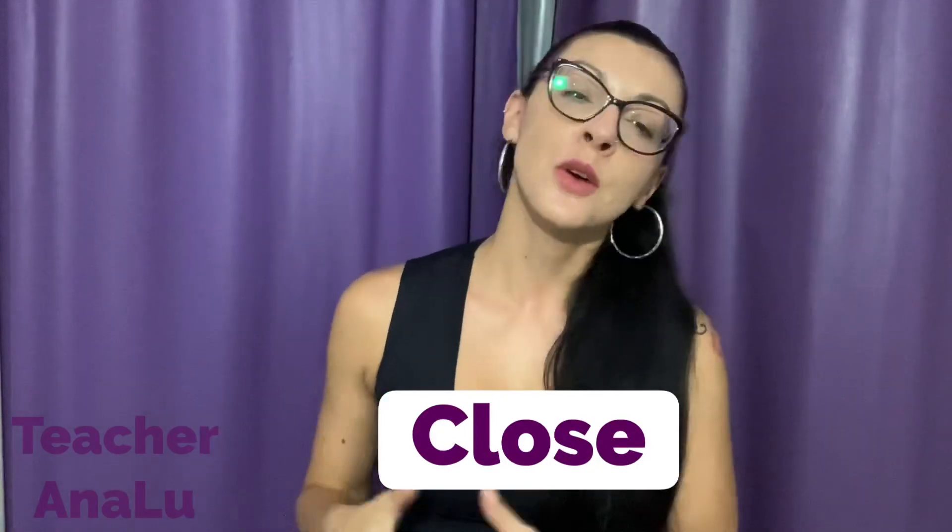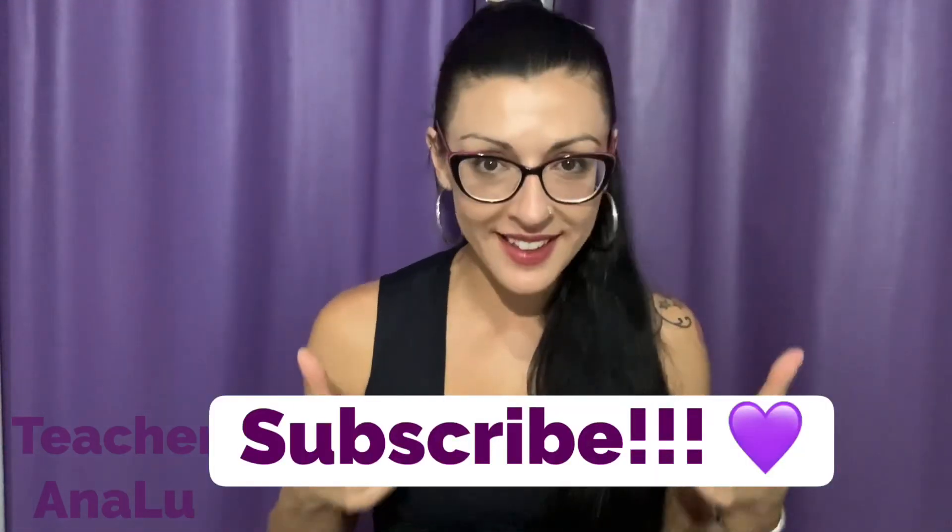Hey guys, do you know the difference when pronouncing this word when it's a verb and when it's an adjective? Let's see. Don't forget to subscribe to my channel, like this video and turn on all the notifications, all right?